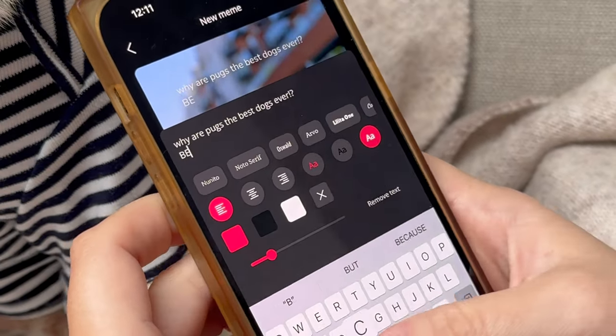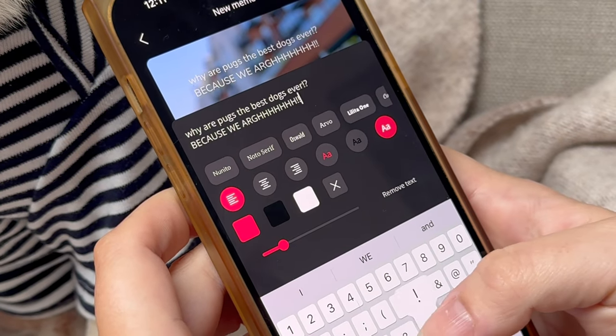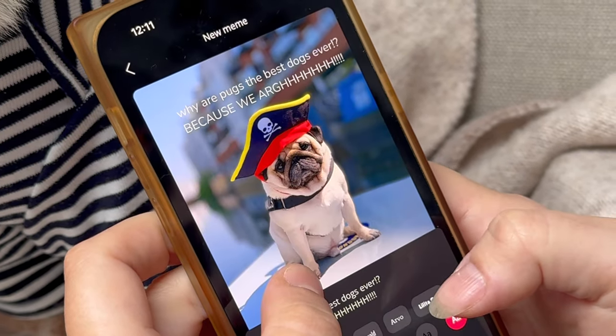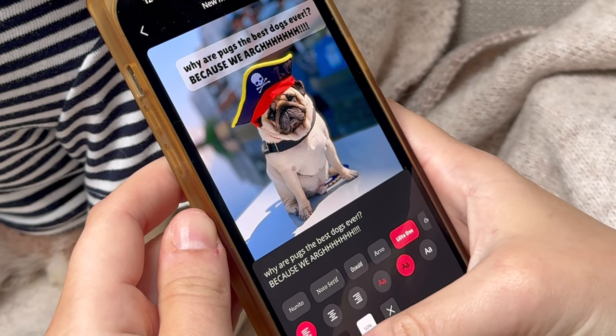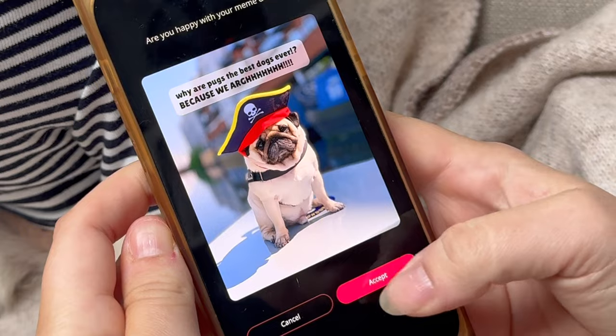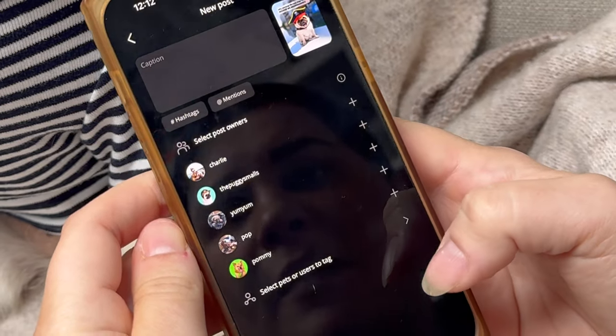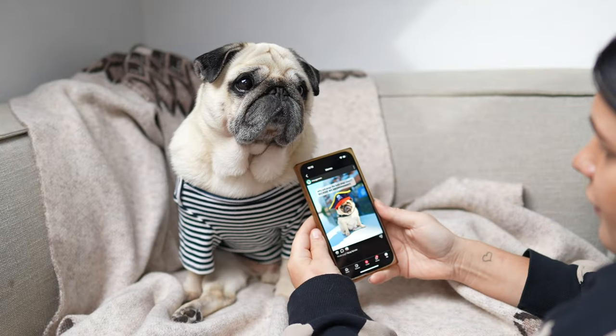Why are pugs the best? Because we are. Once you've got your text, you can play with its size, font, and frame to make it look really cool. I like to get it just right and it couldn't be easier. Then when you're ready, push the check sign, double check it's looking good, and add a caption and which pet's page it's going to.